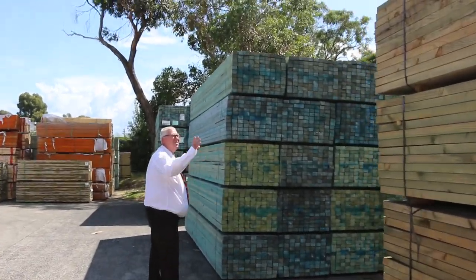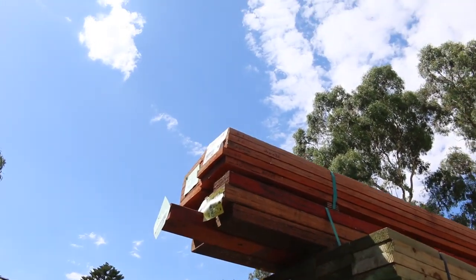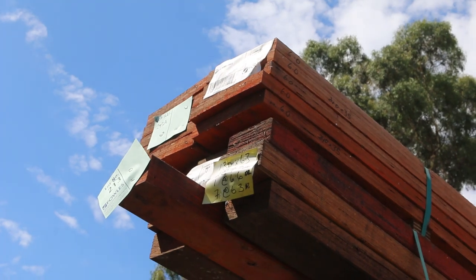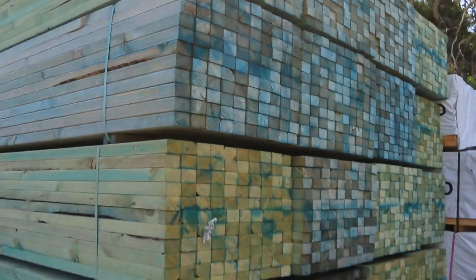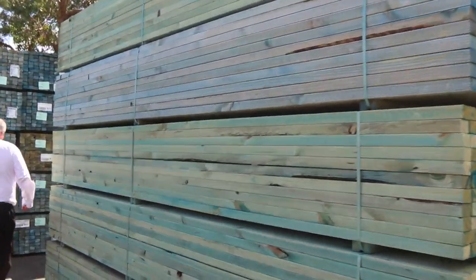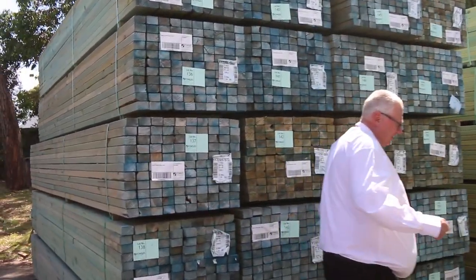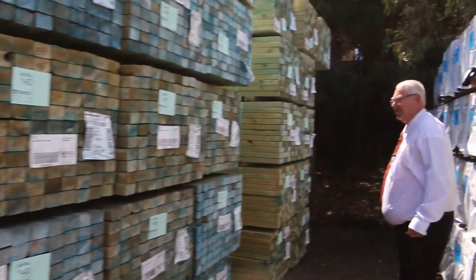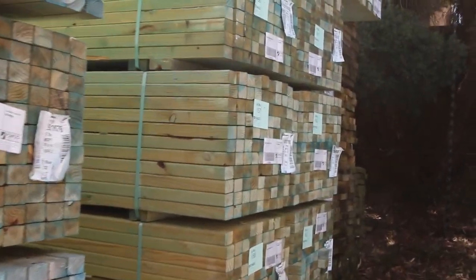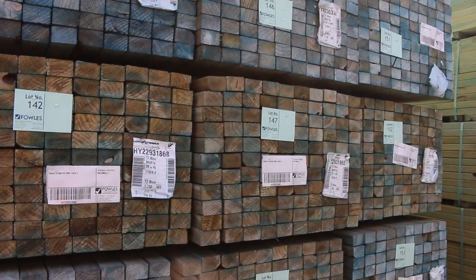Right up the top there we've got a nice couple of packs of LVLs — lot number 213 and 213A — some nice larger sized beams there. Now we've had two B-doubles of this termite treated MGP10 here. It's 4.2s, 2.7s and 3 metres. So if you've been looking for a bit of T2 70x45 MGP10, there is tonnes of it here for tomorrow's auction.